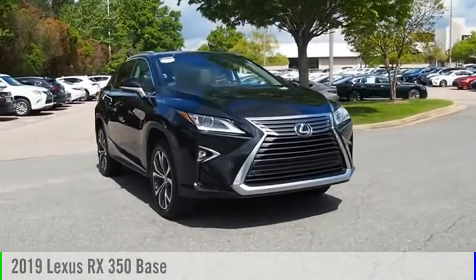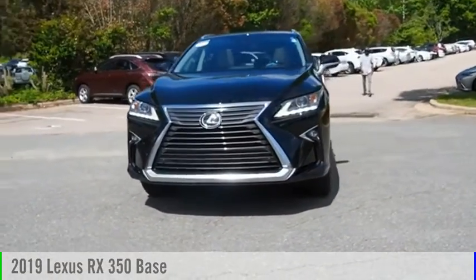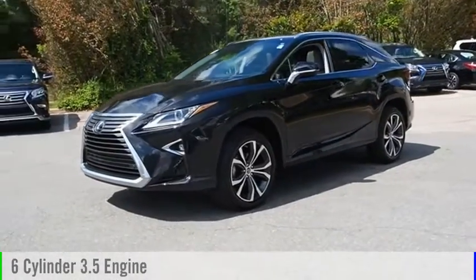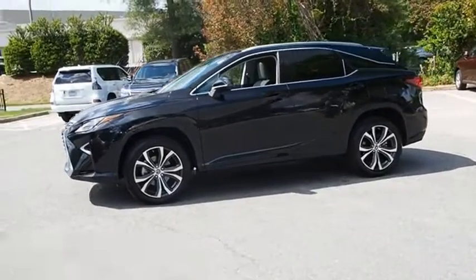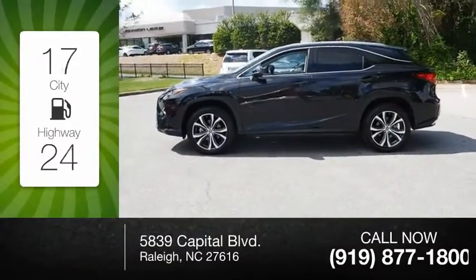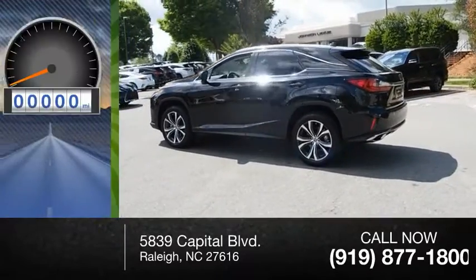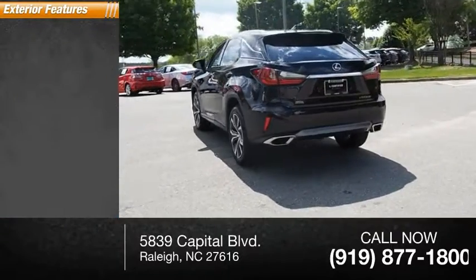Stop by and take a look at the 2019 RX 350. This vehicle is powered by a front-wheel-drive six-cylinder 3.5-liter engine and comes with an eight-speed automatic transmission. Great fuel efficiency saves you money by requiring fewer trips to the gas station. This vehicle has less than 7,000 miles.